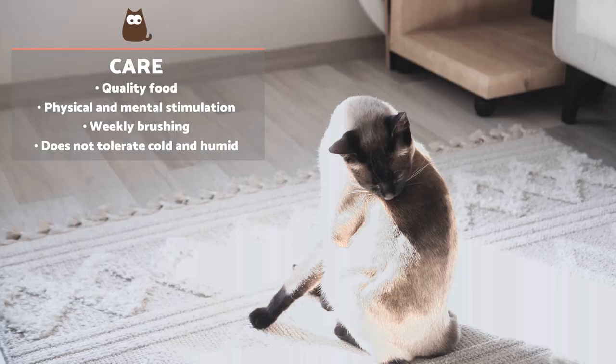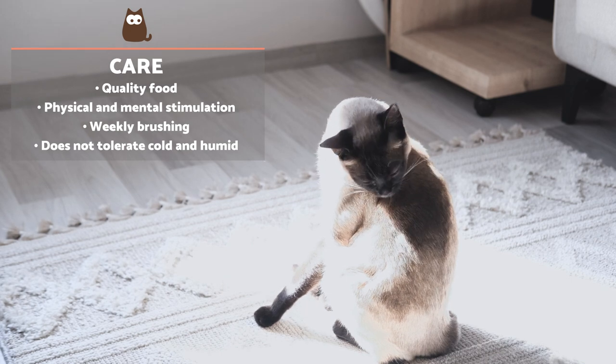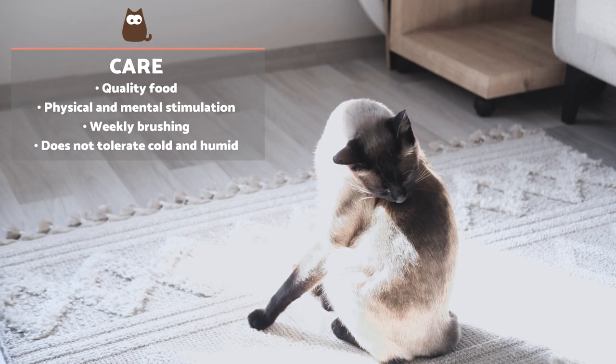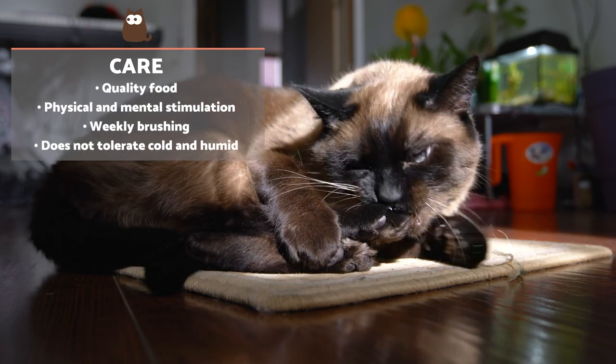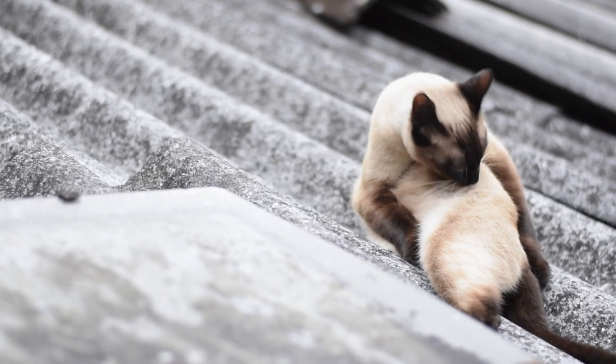Although they groom themselves, they require weekly brushing. They are also sensitive to temperature changes and prefer warm environments. We need to be firm but patient in their education and always avoid scolding, as it can lead to anxiety in this breed.